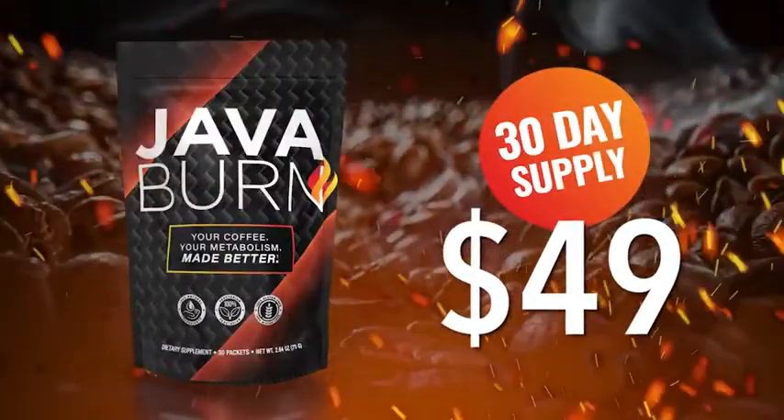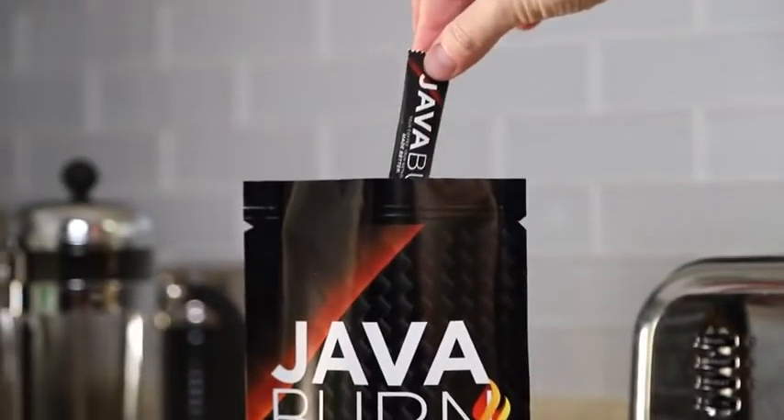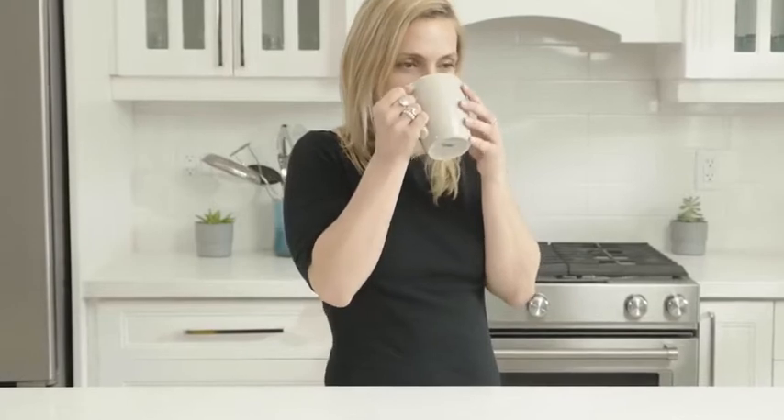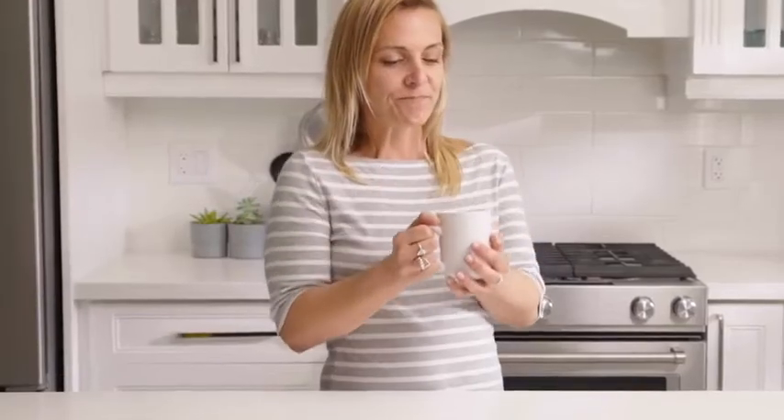Yes, just $49. Yet, before you order, know that research shows it's best to take a packet of JavaBurn with your morning coffee for at least 90 to 180 days to experience optimal results.